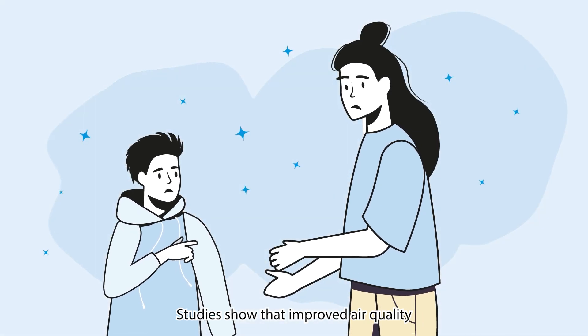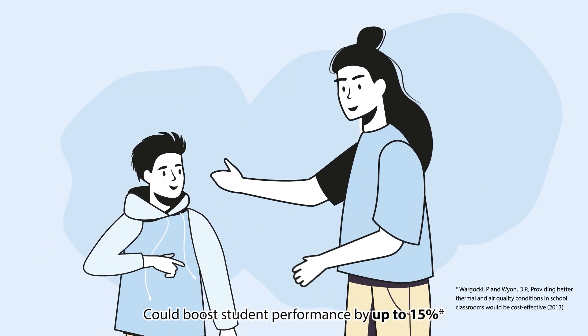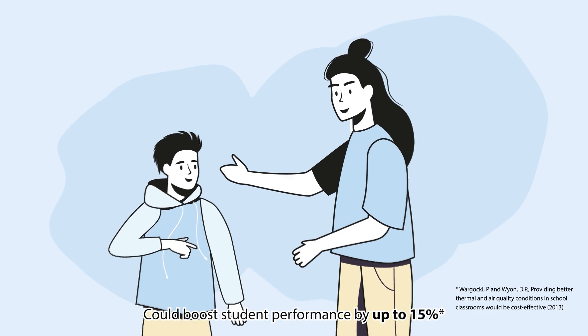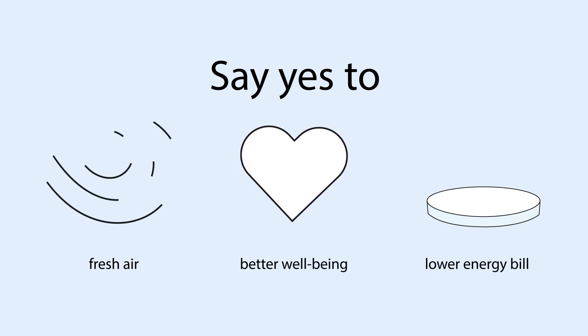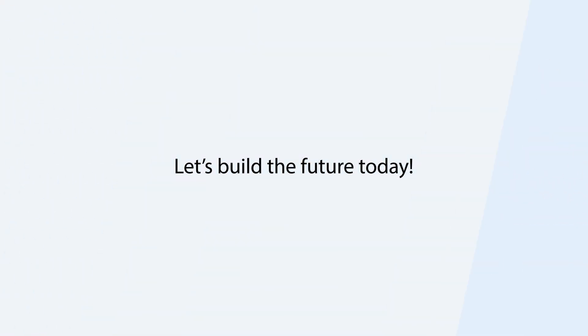Studies show that improved air quality could even boost student performance by up to 15%. Say yes to fresh air, better well-being and lower energy bills. Let's build the future today.